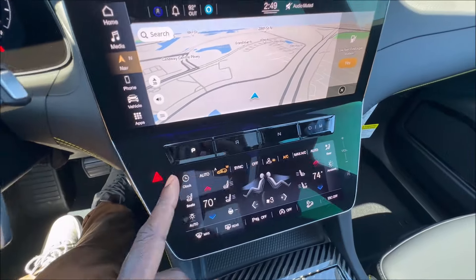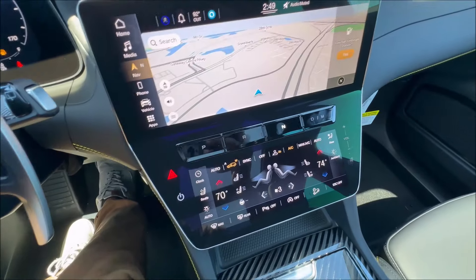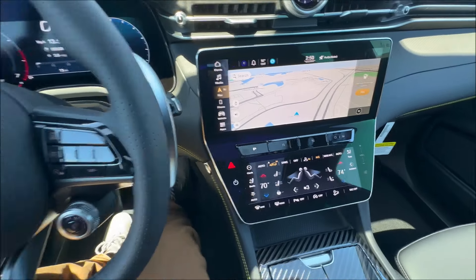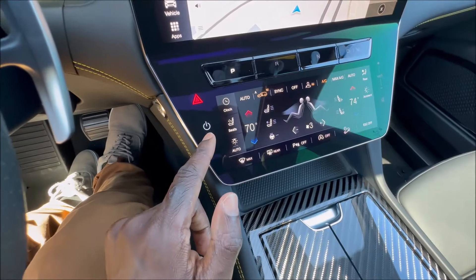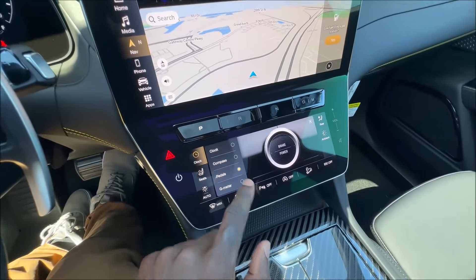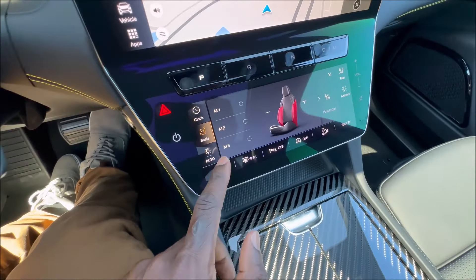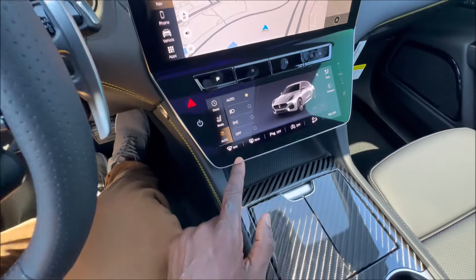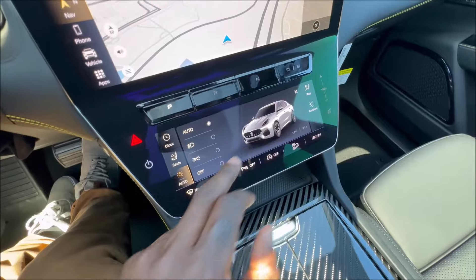The drive mode selector doubles as the gear selector — Park, Reverse, Neutral, Drive, and Manual modes are all selected here. The electric parking brake is on the side. Below the 8-inch LCD comfort screen — which shows the clock, compass, pedal info, and G-meter — are seat bolster controls, menu controls, lighting controls for headlights and DRLs, and HVAC shortcut functions. Dragging on the climate area adjusts fan speed and temperature.